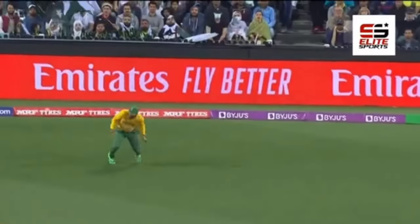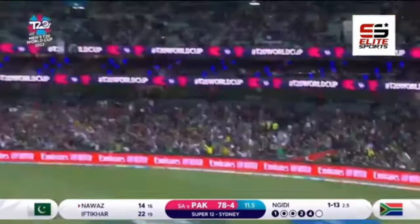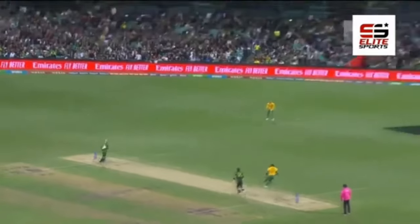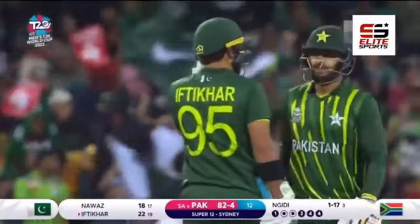They're enforcing the misfield, and that's going to go for four. Up and over again — this one is hit well. Will it carry the whole distance? No, one bounce into the boundary. 11 from that over, 82 for four.